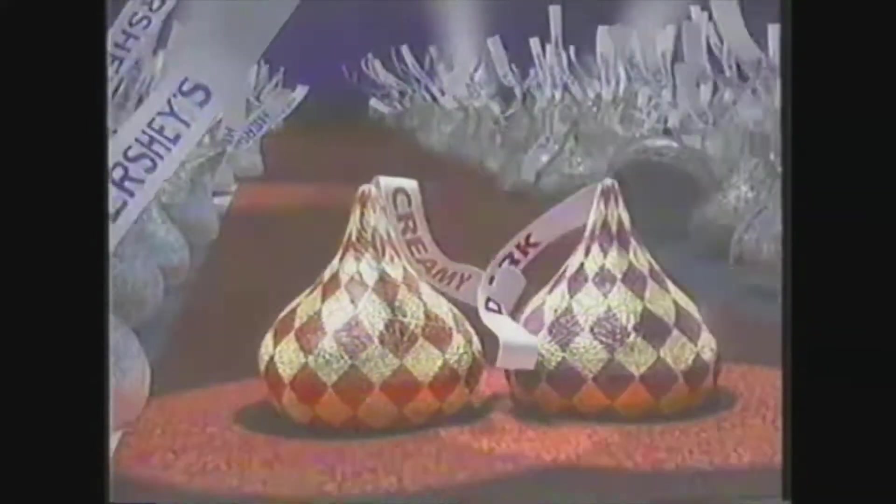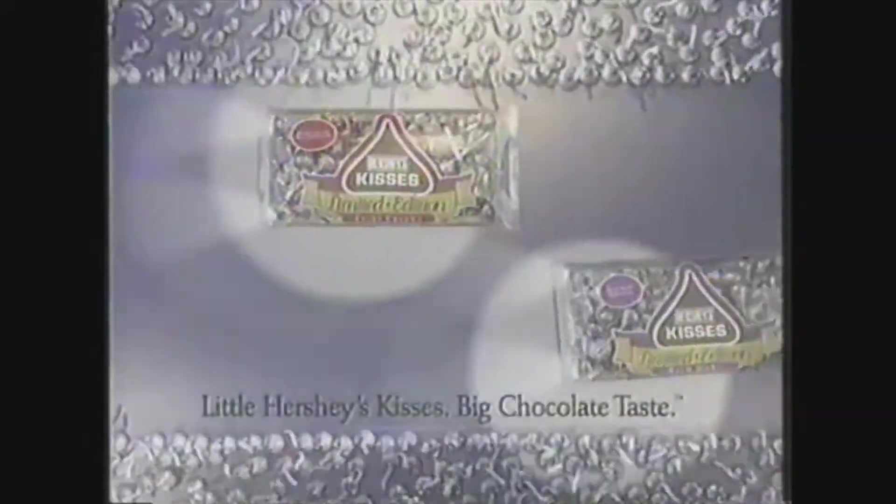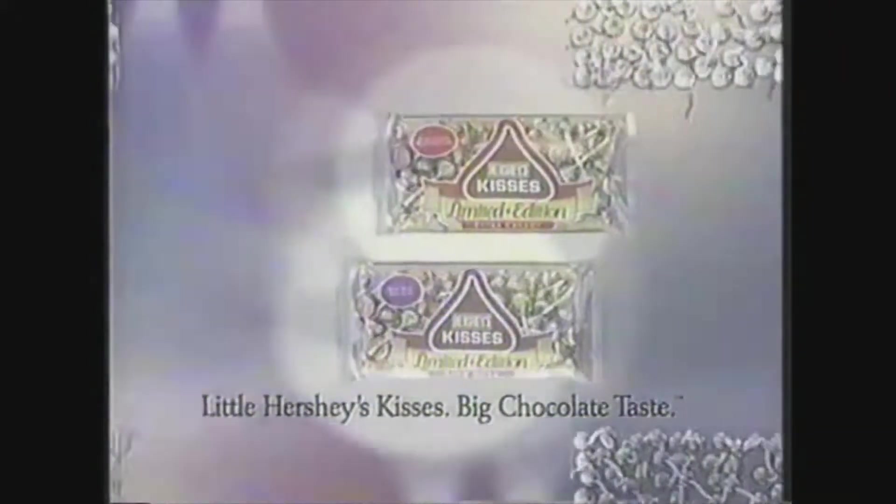Why are Hershey's new, rich, dark, and extra creamy kisses drawing such attention? They're only appearing for a limited time. New limited edition kisses. Little Fish's Kisses — big chocolate taste.